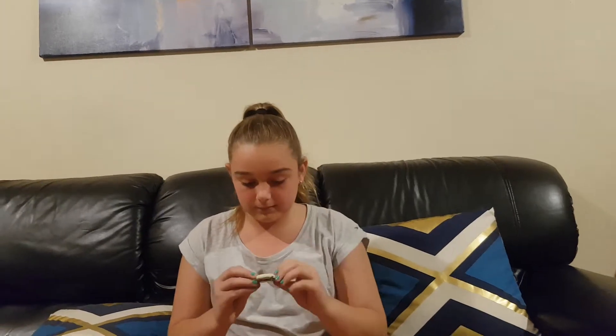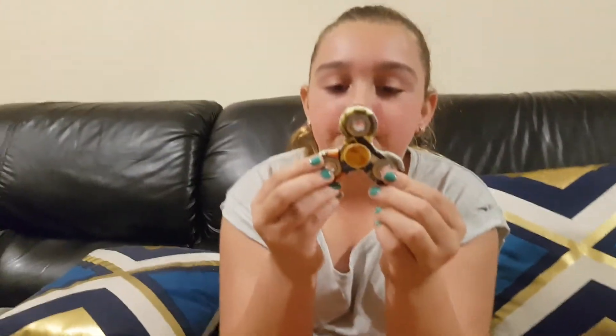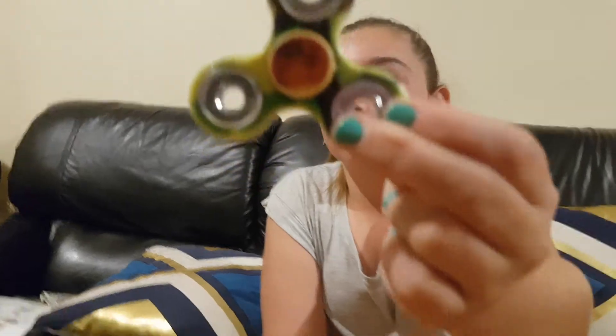Now moving on to Anthony's collection - well, our collection since we're sharing them. The first one is this one. I have no idea what it is, just thought it was nice. It's just patterns.